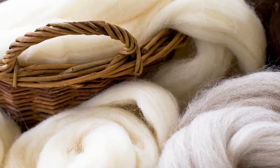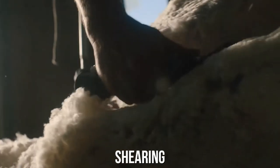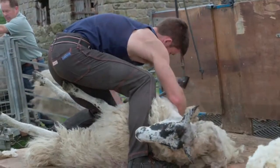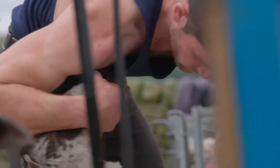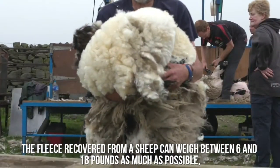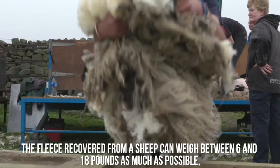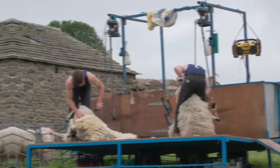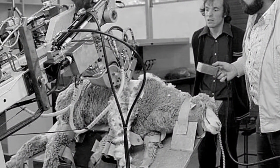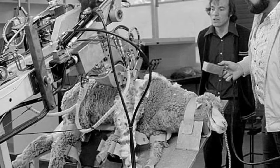The process of wool making starts with shearing. Shearing is the process of cutting sheep's fur. Sheep are clipped once a year, usually in the springtime. A veteran shearer can clip up to 3,000 sheep per day. The fleece recovered from a sheep can weigh between 6 and 18 pounds, and the fiber is kept in one piece. While most sheep are still clipped by hand, new technologically advanced machines use computers and robot-controlled arms to do the clipping, which has greatly reduced human effort.